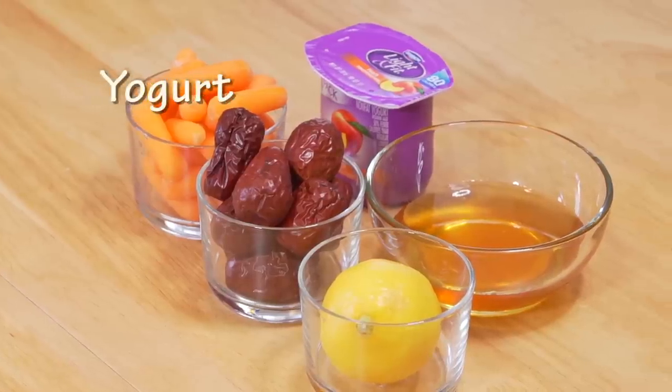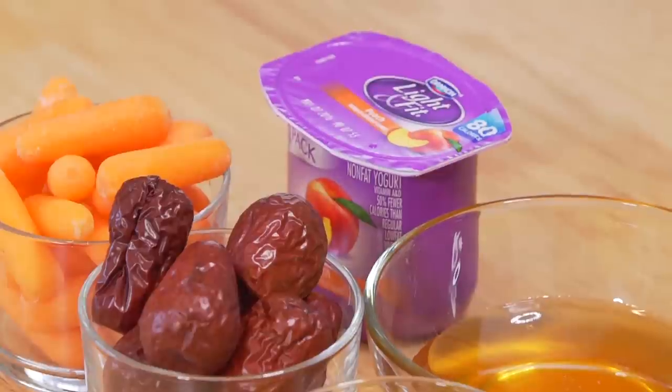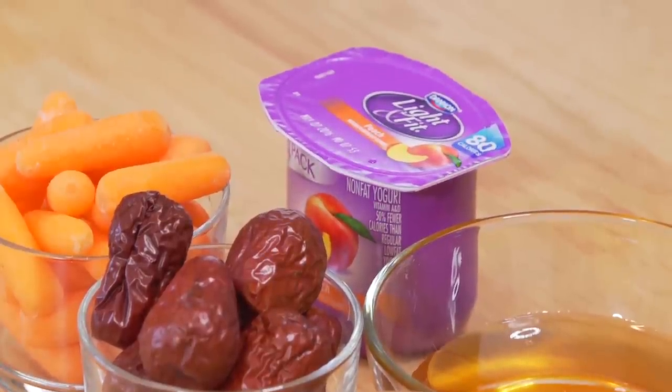Number four is yogurt. Studies have also found that yogurt can help relieve pollen allergy, and people who eat lactic acid bacteria are less likely to have a running nose and congestion during the spring allergy season.